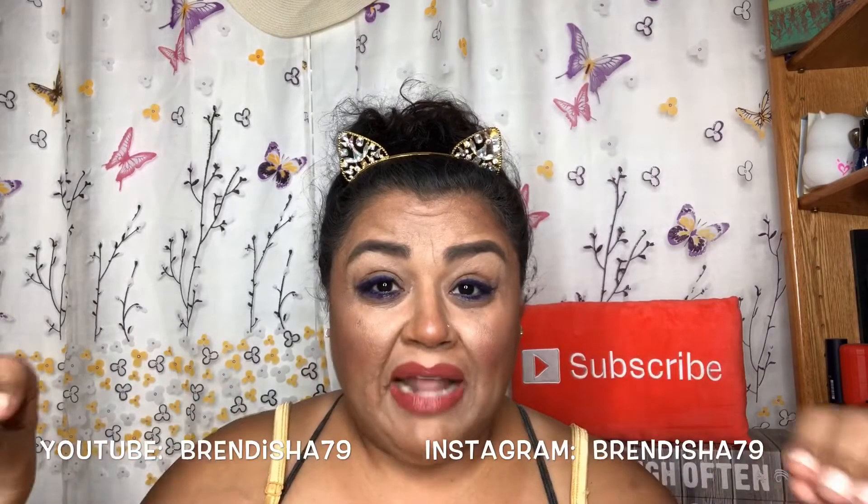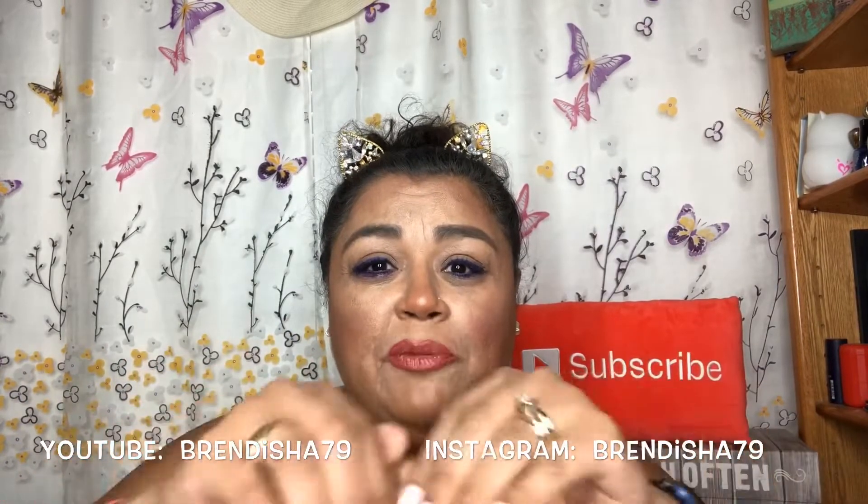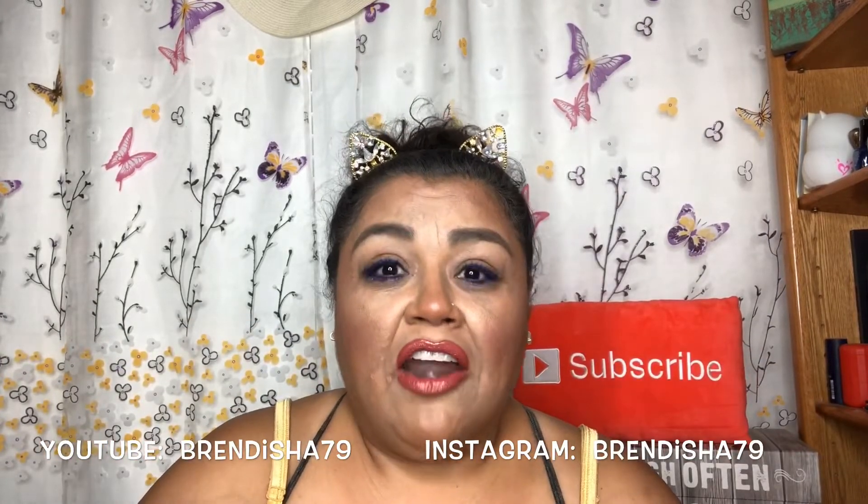If you're not already subscribed to this channel, please consider subscribing — I do many unboxings here. Check out my giveaway video, and I'll put my Instagram and YouTube info down below, because sometimes my videos are watched through other platforms, not just YouTube. So that's why I like to include that information so you can follow me even if you're not on the YouTube channel.